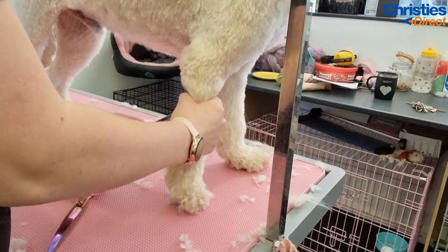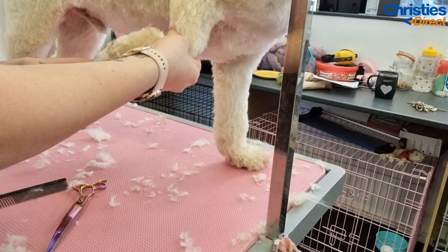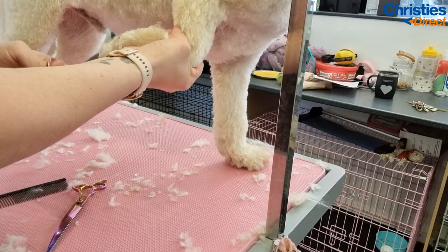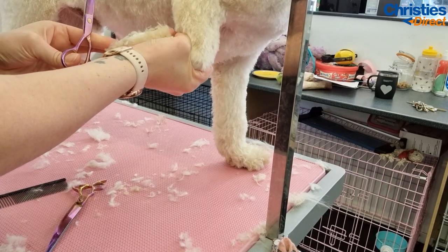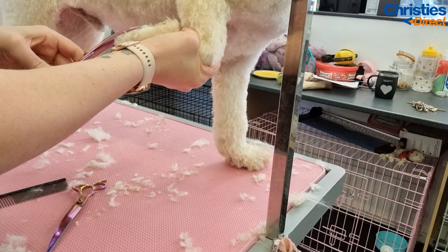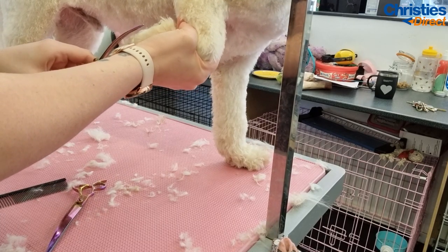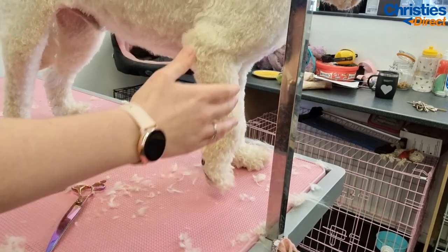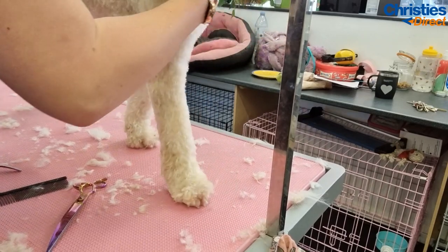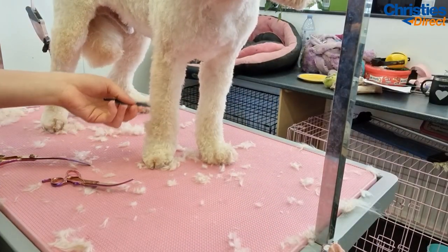Now I've clipped his body, I'm just going to go over his legs with my scissors. I call this dusting - so I'm going to dust over his legs. It's not a full scissor of the legs; if it's a full scissor I call it a puppy cut or a teddy cut. They're the same style, it just depends what you use. That's where I do an attachment comb and scissor the legs - the same length all over, short and fluffy all over. So now I'm going to dust the legs off with my scissors.